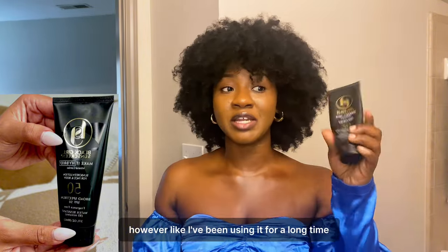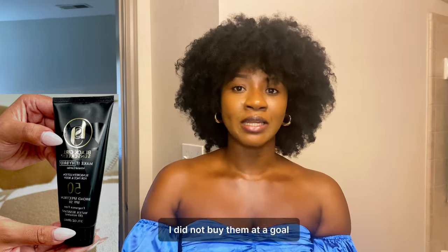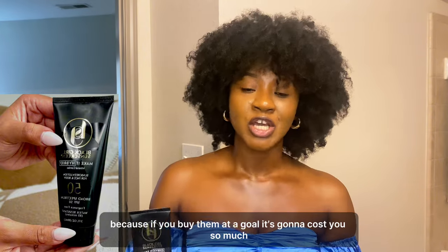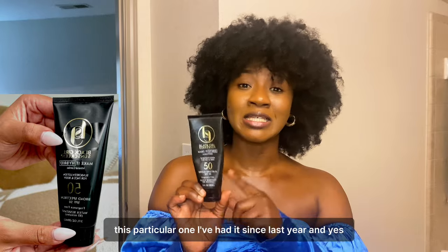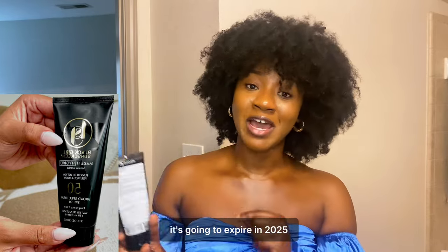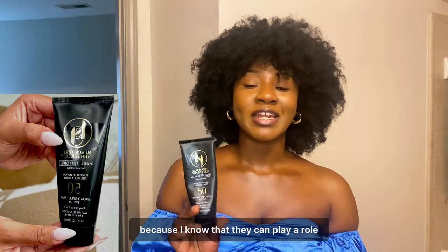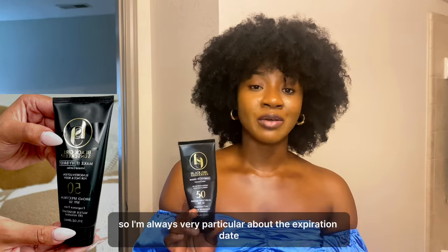I've been using it for a long time. I didn't buy all these sunscreens at once because that would cost too much — some I bought months earlier. This particular one I've had since last year and it expires in 2025, so I'm safe. I always check the expiry dates of all the products I use because they can affect how my skin thrives.